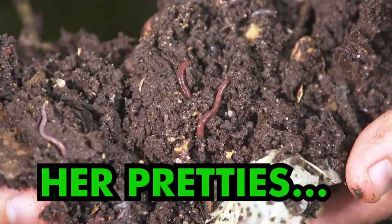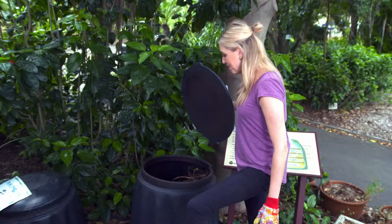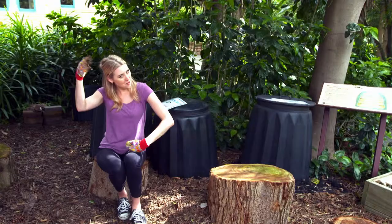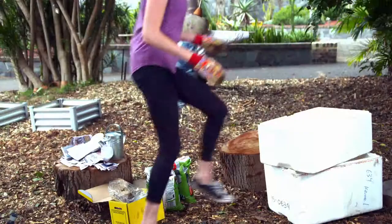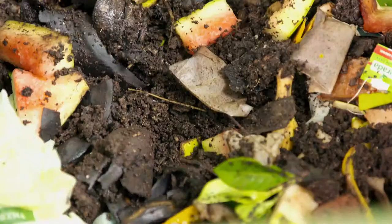Worms — they're unsung heroes. We don't give them enough credit for what they do. They wriggle around in dark, dirty, damp dirt all day every day without a single complaint. They eat our garbage and poo out perfection. So let's celebrate them and give them a worm farm kingdom. Worm farms are basically a compost bin that use worms to break down our food scraps much faster than if we left them to crumble to nothing. But the most obvious difference between compost and worm farms is the smell — you can't smell anything, because it doesn't smell.